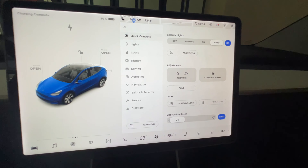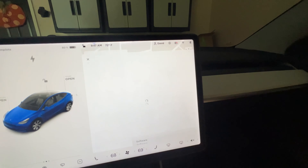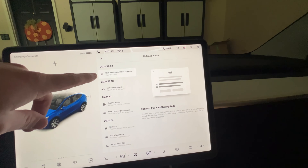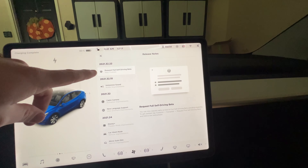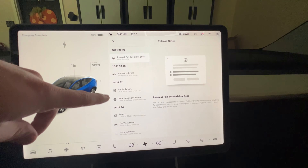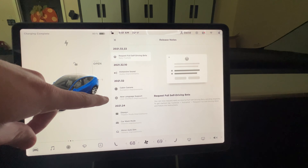That'll be interesting to find out, but for now let's just check and see where it is in the menu. We got the software update and there's actually no real release notes for this update. The update literally is: request full self-driving beta, and the immersive sound — which we didn't get in the previous one — as well as we didn't get the cabin camera update, Autopilot improvements, and the new language support.